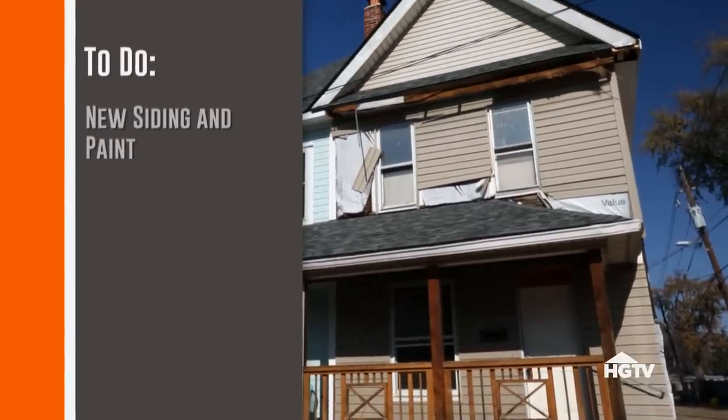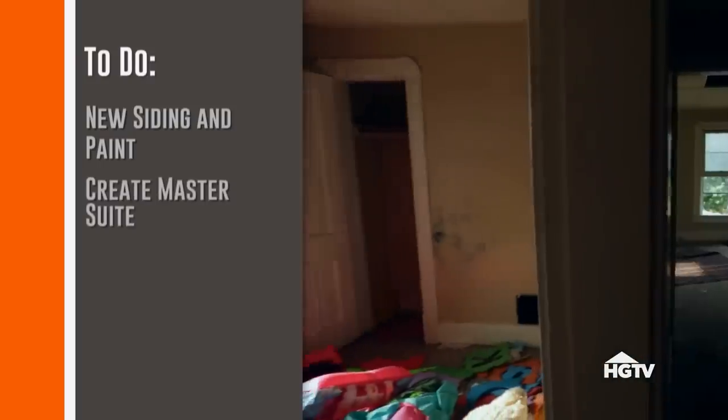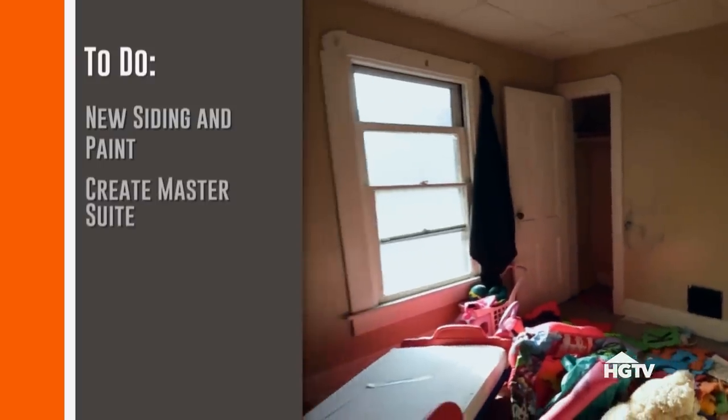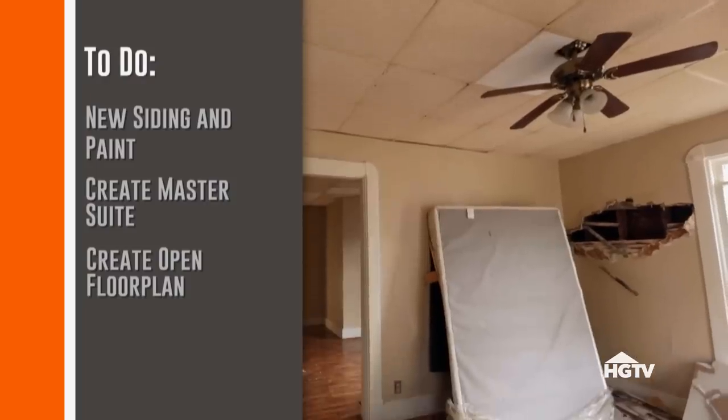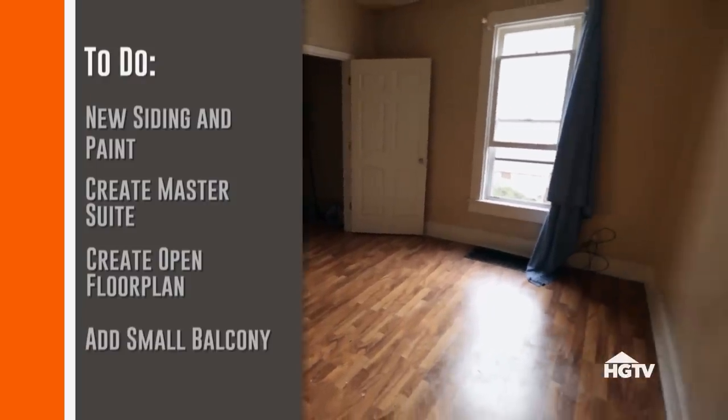Outside we need new siding and paint that will be different than the other side but still complementary. Upstairs we want to combine two of the bedrooms to create a master suite, and downstairs we'll remove some walls to create an open floor plan and add a Juliet balcony to the dining room to make the space feel larger.